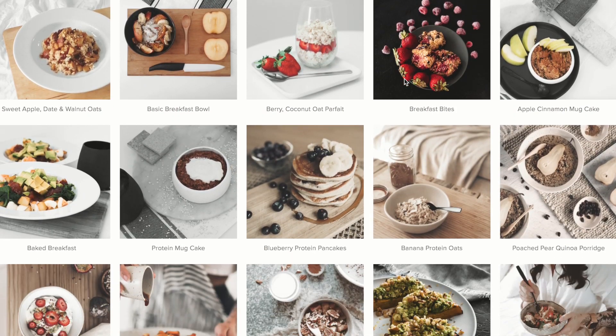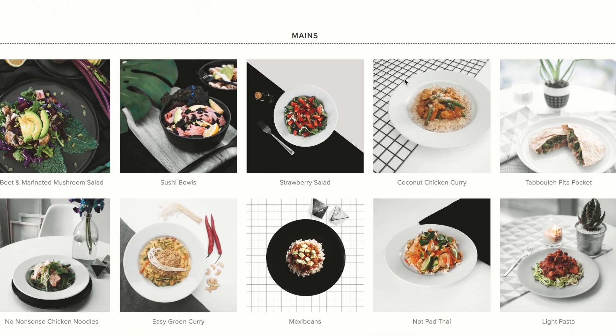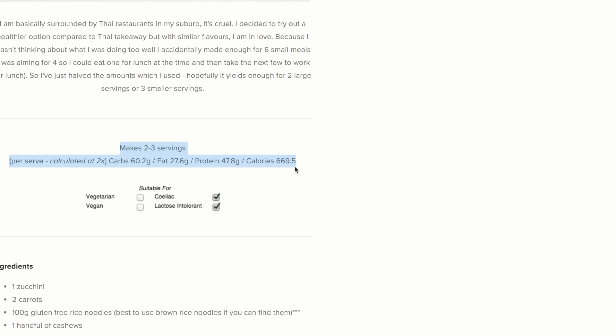I also have a blog with a whole heap of recipes. I provide macronutrient breakdowns of everything on there. It's called Eat, Run, Lift. It's linked in the description box and there's a whole recipe index on there where you can scroll through and get heaps of ideas for your meals.